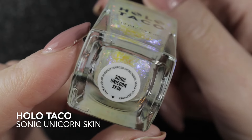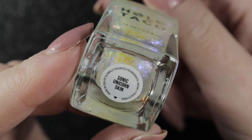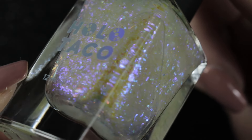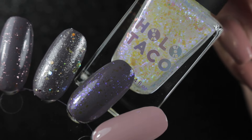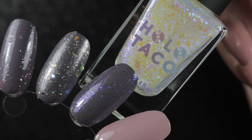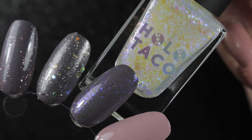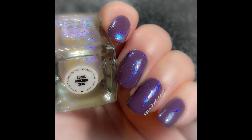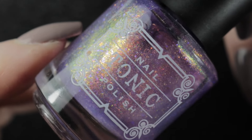Then the last one on my rack was another Holotaco - Sonic Unicorn Skin - absolutely stunning. When I originally swatched it on the swatch wheel I did it over Sister Chic, but I actually wore it over Nightshade and it looked absolutely beautiful. Of course I'm going to be keeping this - I wouldn't be getting rid of any of my unicorn skin polishes. Coming back to Tonic Imagine, I said I would show you the different shades I've tried it over.